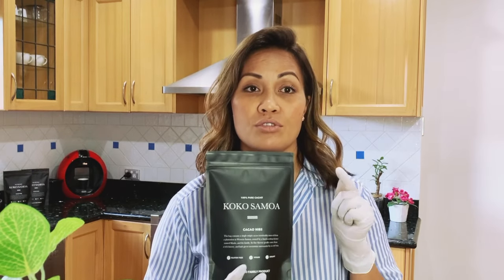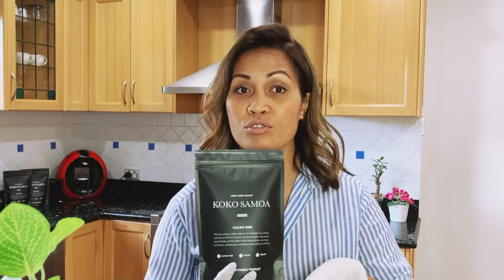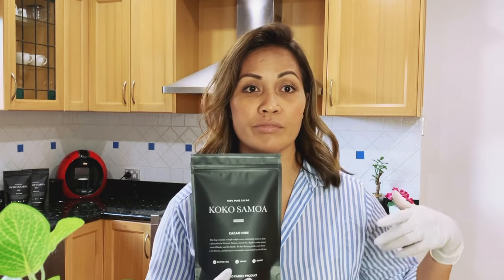We can actually post this to you, so you don't need to go find a shop that sells koko. You don't need to wait for your next cousin or rello that comes from overseas to get your koko.